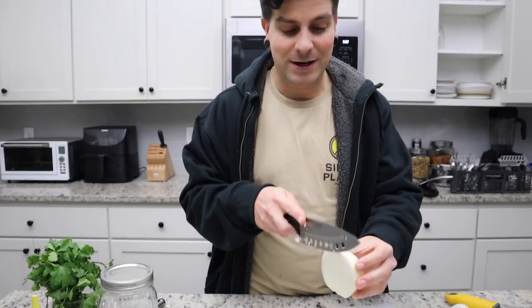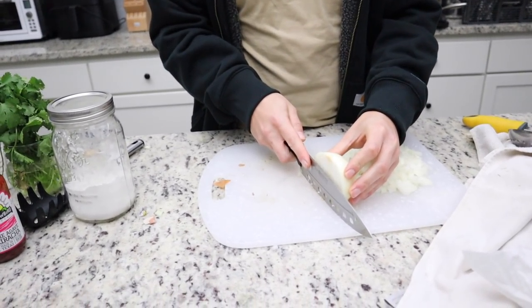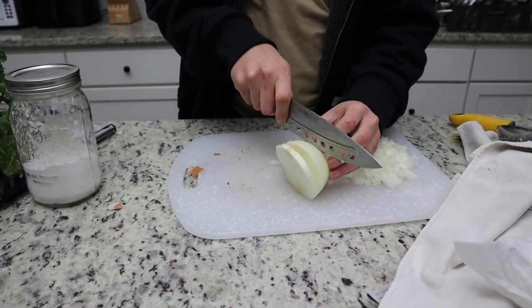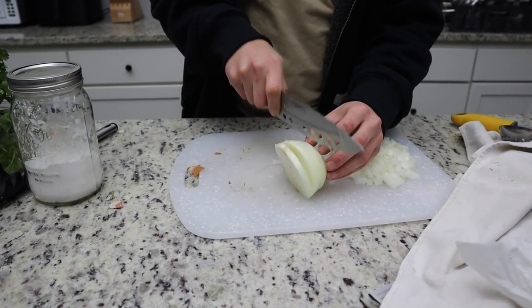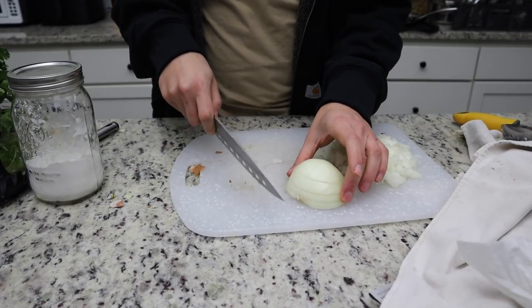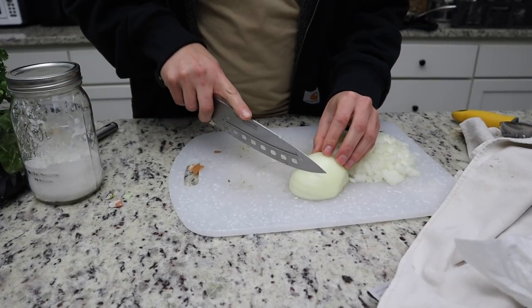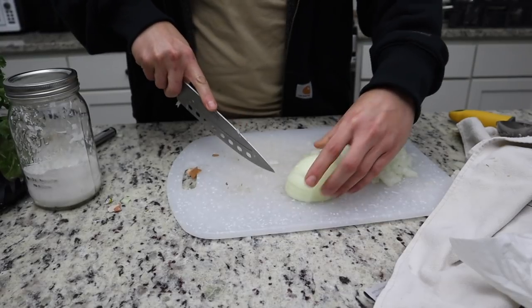Making the tortilla soup — but first, a quick tip on dicing onions without crying too much. Cut the onion in half lengthwise, make several cuts not quite all the way through, then place cut-side down and make perpendicular cuts not all the way through, then slice across for an even dice. Try to do it as quickly as possible to minimize eye irritation.